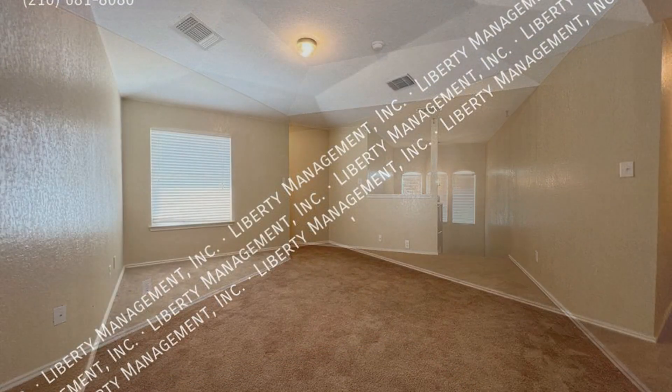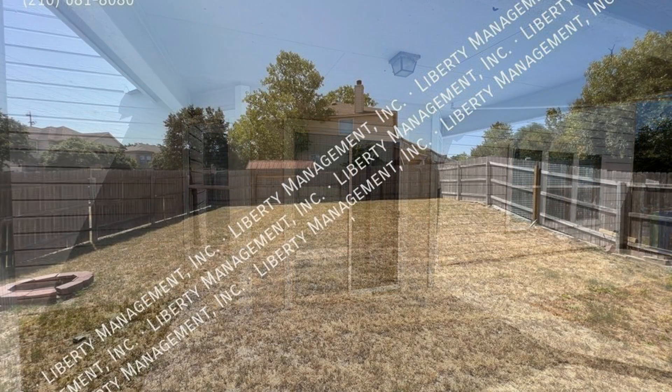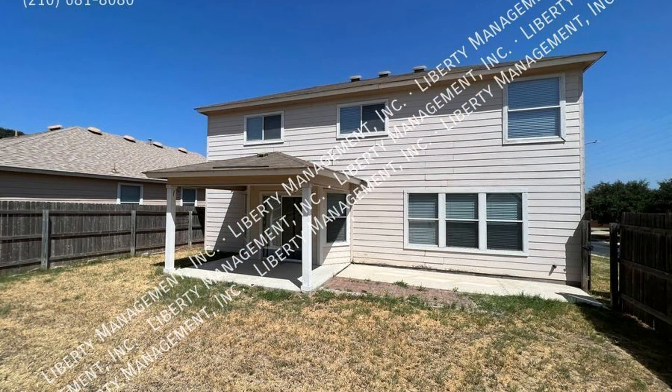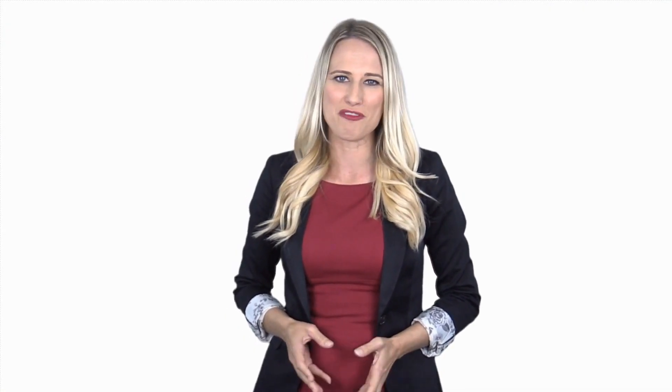Other features of this fantastic property include a game room and a back patio. If you're interested in this San Antonio, Texas rental property or want to know what other rentals are available in the area, contact us today. We are ready to help you find your next home. Rent from us and experience living in a professionally managed home. Give us a call now.